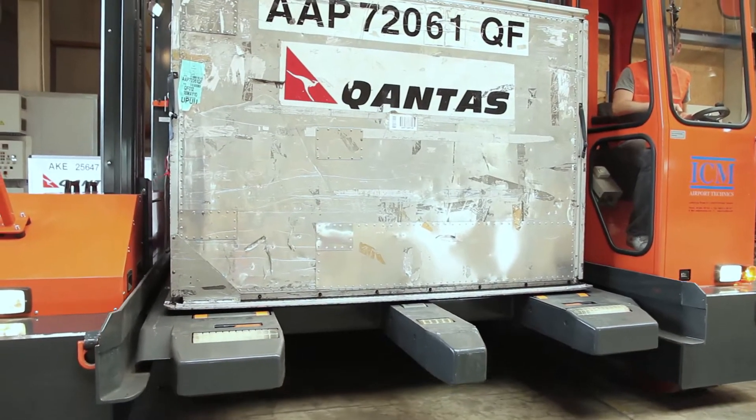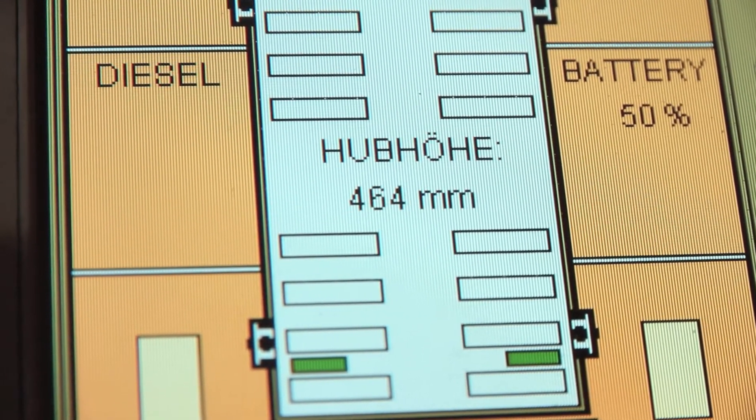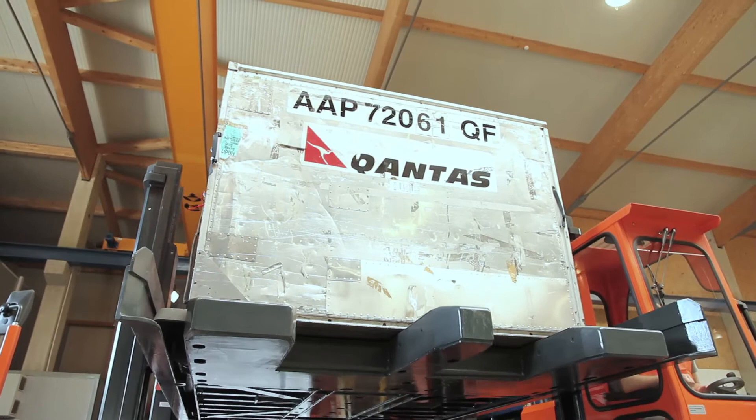The X-Mover has an unprecedented receiving and transfer range, extending from just 190mm to 7000mm.